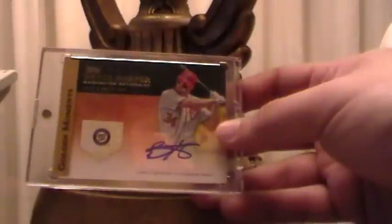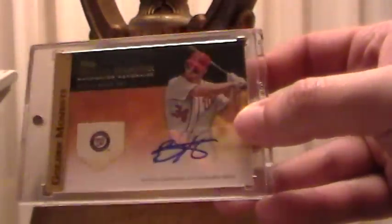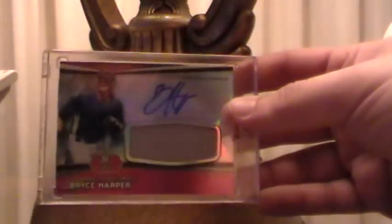Got these cards from eBay: first off a Bryce Harper Golden Moment — pretty sweet auto, crystal clear. I'm probably not going to have this one graded. Also got this Bowman Platinum Bryce Harper auto.